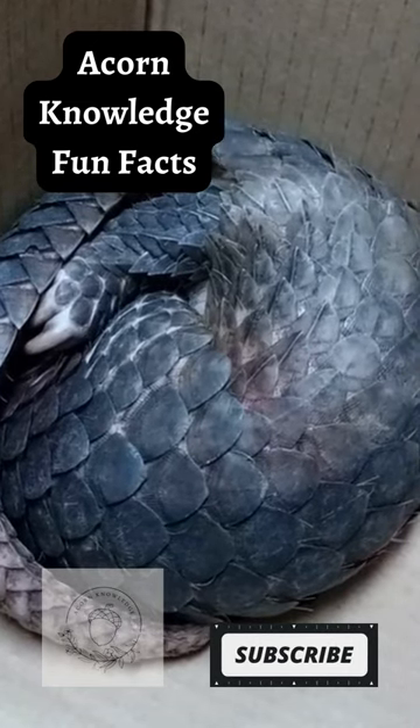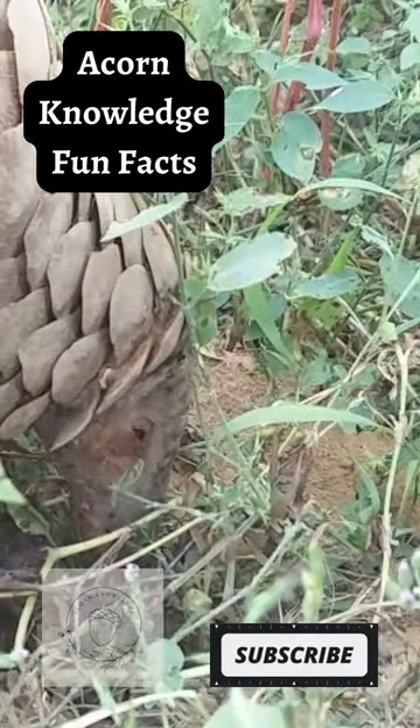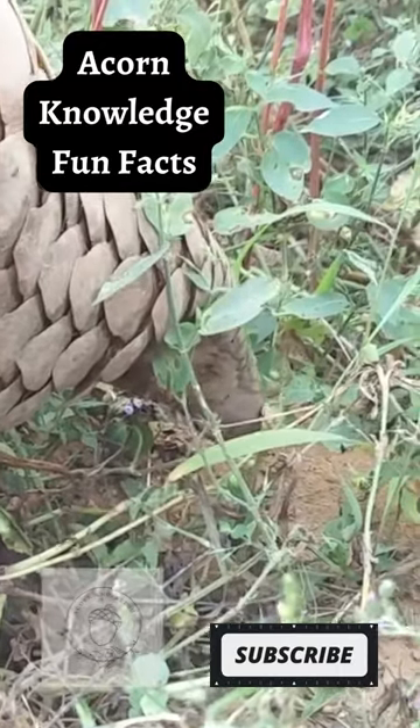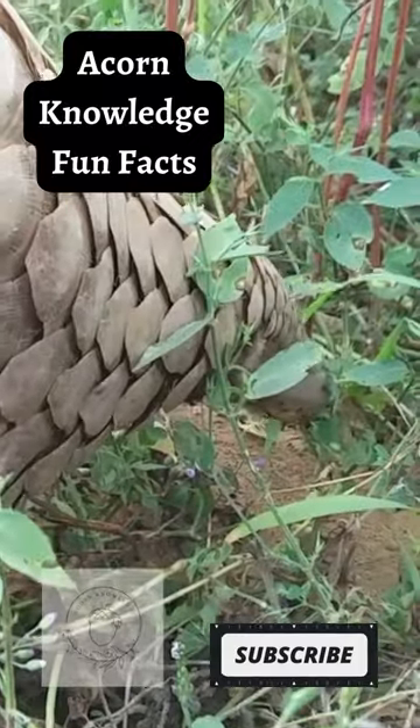Pangolins are bipedal. This means they can walk on their hind legs with the front limbs and tail held off the ground, used as a counterbalance. This is due to their long, curved, powerful claws on their forelimbs, which are not as efficient to walk on.